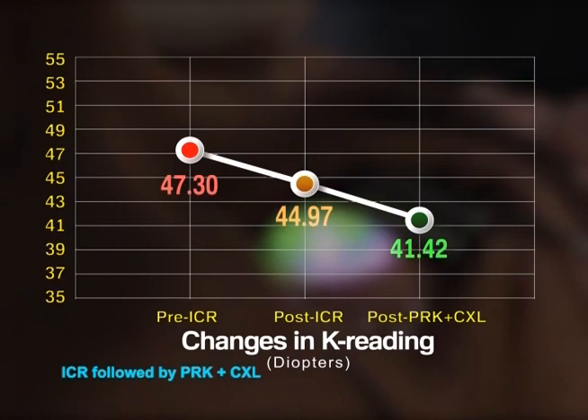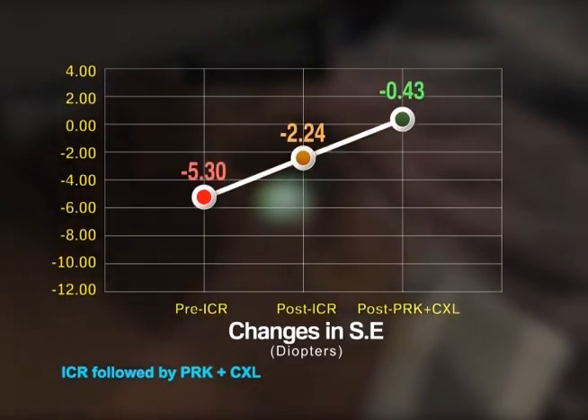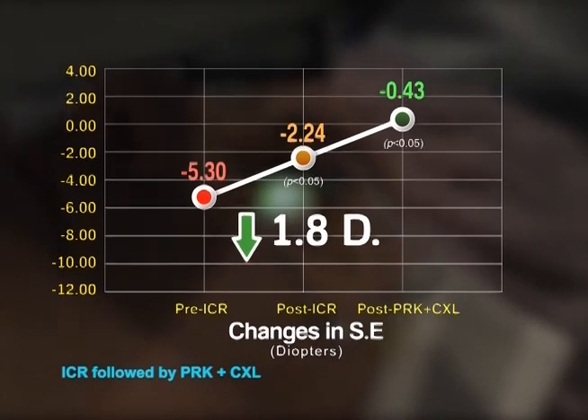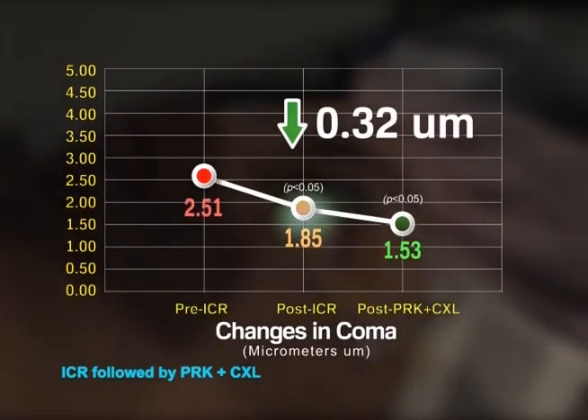K-reading decreases 3.5 diopters, spherical equivalent decreases 1.8 diopters, and coma decreases 0.32 microns. Thanks for watching.